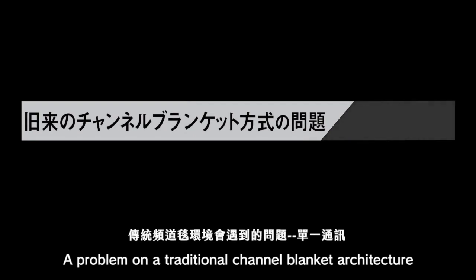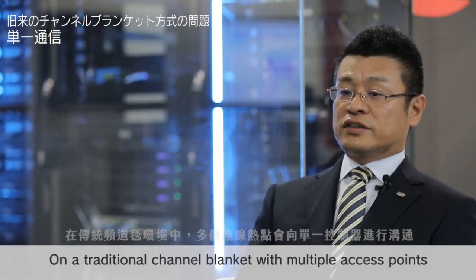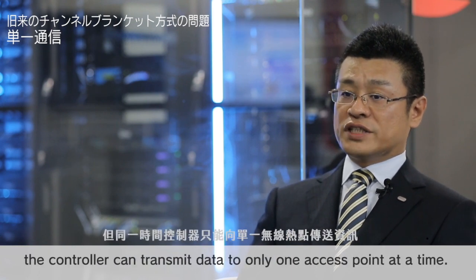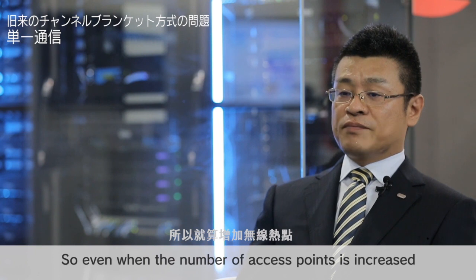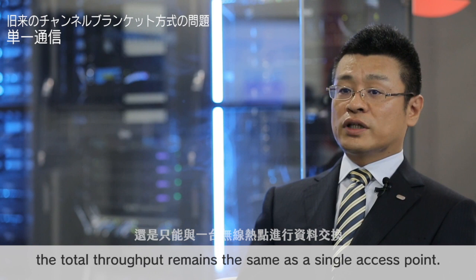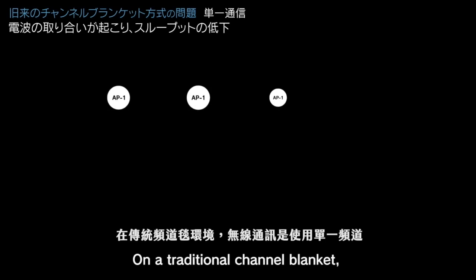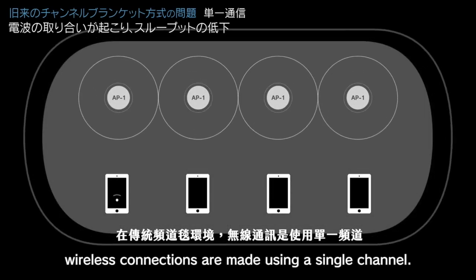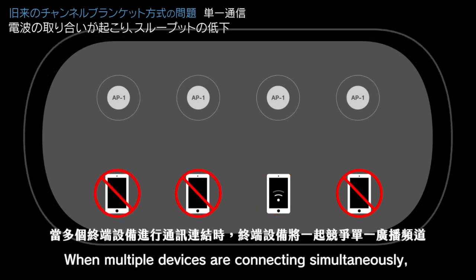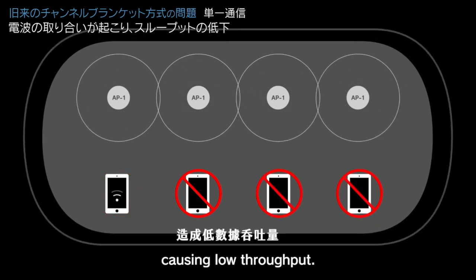A problem on traditional channel blanket architecture is single communication. On a traditional channel blanket, wireless connections are made using a single channel. When multiple devices are connecting simultaneously, multiple access points compete together over the single radio frequency, causing low throughput.